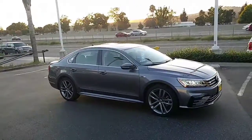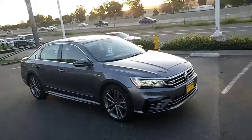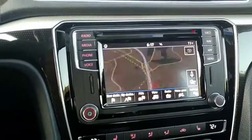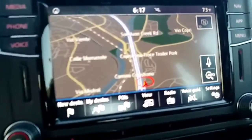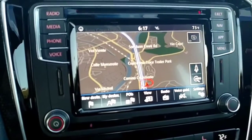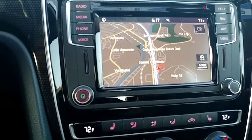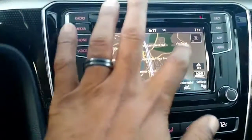Let me also go on the inside and show you. R-line badging in the door, sport pedals, and a nicer trim on the inside. It also has navigation, which the Wolfsburg does not have. They both have Apple CarPlay and Android Auto, but this one has a built-in navigation system so you don't have to use the data on your phone.